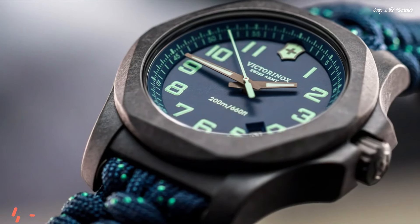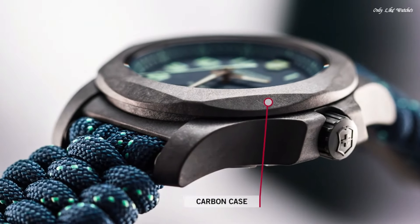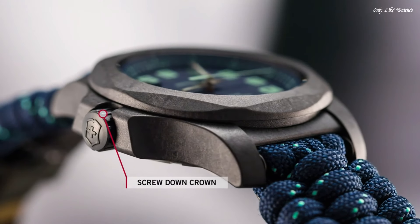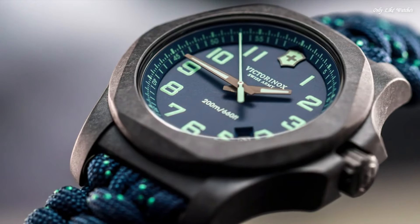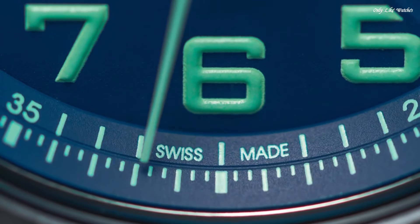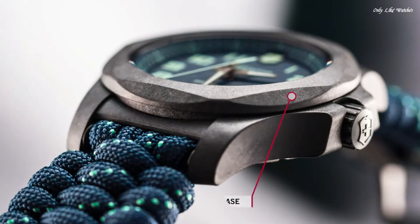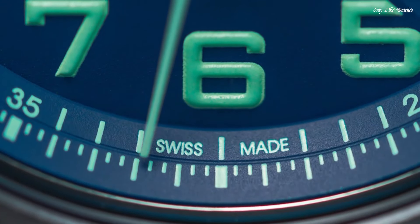Number 7. Victorinox INOX Carbon blue dial men's watch. Black carbon case with a blue textile paracord strap, fixed black carbon bezel, blue dial with luminous gunmetal hands and Arabic numeral hour markers, minute markers around the outer rim. Dial type: analog. Luminescent hands and markers. Date display between the 4 and 5 o'clock positions. Quartz movement, scratch-resistant sapphire crystal, screw-down crown, solid case back. Round case shape, case size 43mm, case thickness 13mm, bandwidth 21mm, tang clasp. Water resistant at 200 meters. Functions: hour, minute, second.